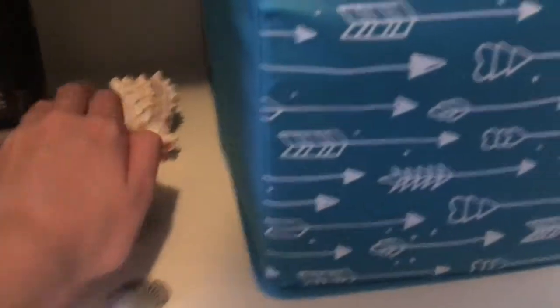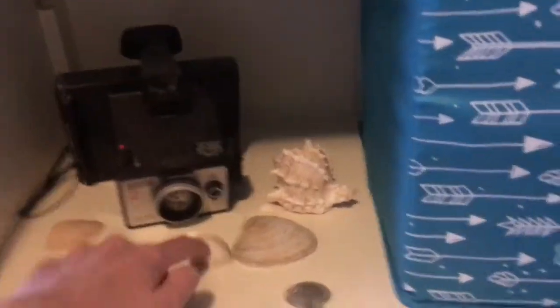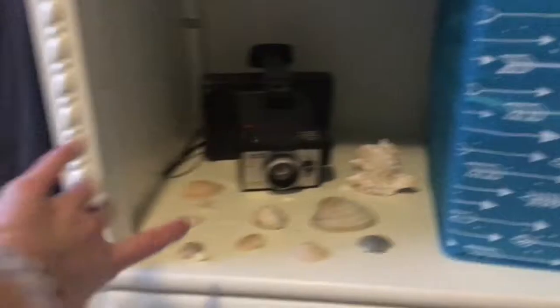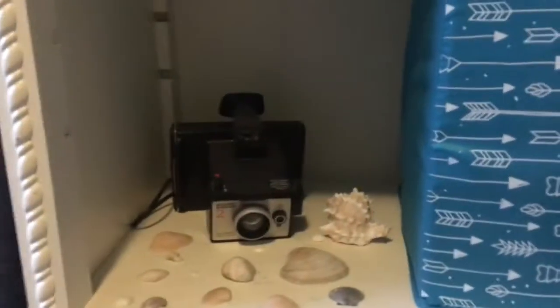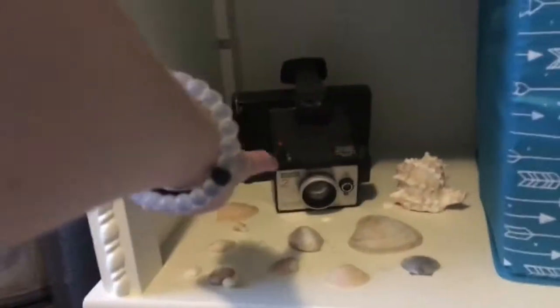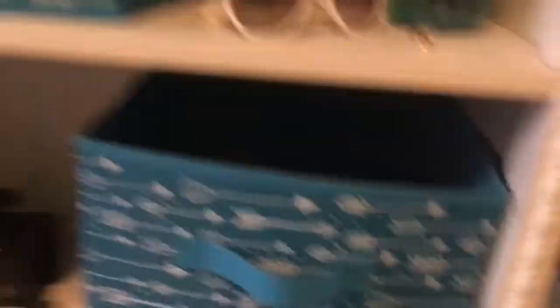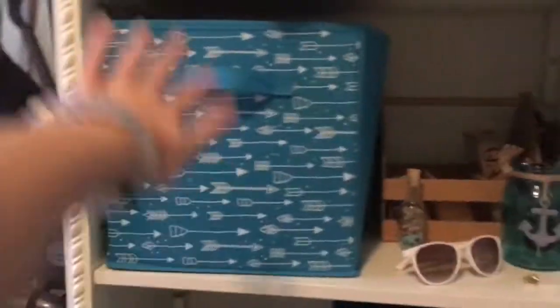Over here is my shelves. Here's some seashells, just because my room is like a beach theme. A little Polaroid camera I have here. Here I just have bins — pet supplies. And then up here I have another bin with pet supplies.